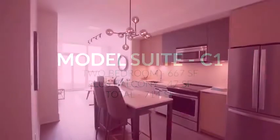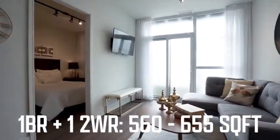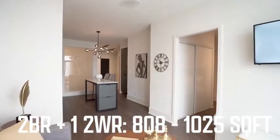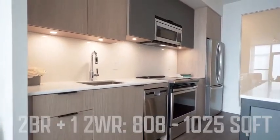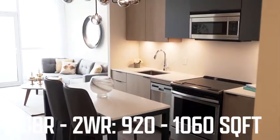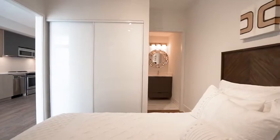It's an amazing building to buy in today. For suite types, we have one-bedroom plus den units with two washrooms ranging from 560 to 655 square feet. We also have options of two-bedroom plus den units with two full washrooms starting at 808 square feet up to 1,025 square feet. Then unique three-bedroom units with two full washrooms starting at 920 square feet all the way up to 1,060 square feet.